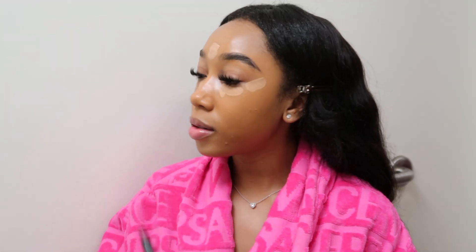You'll see me go back in with my foundation brush just to blend out the edges. When you let it sit a little bit, the blend is a lot better.